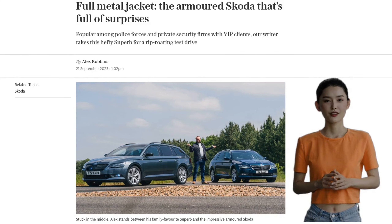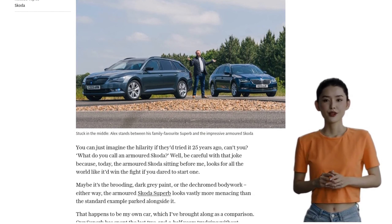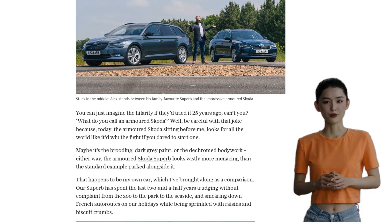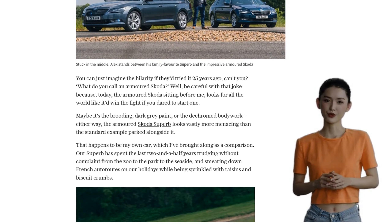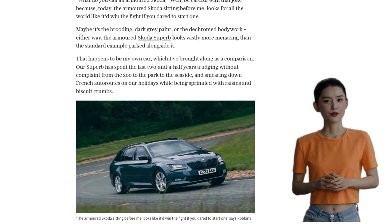With its brooding dark grey paint and dechromed bodywork, this Superb is vastly more menacing than its standard counterpart, but looks can be deceiving. Visually, the Armoured Superb is almost identical to the standard car, with the only possible clue being the 18-inch Seneth wheels.